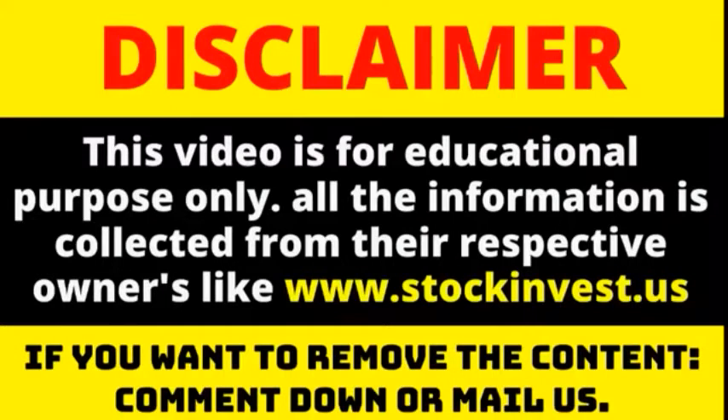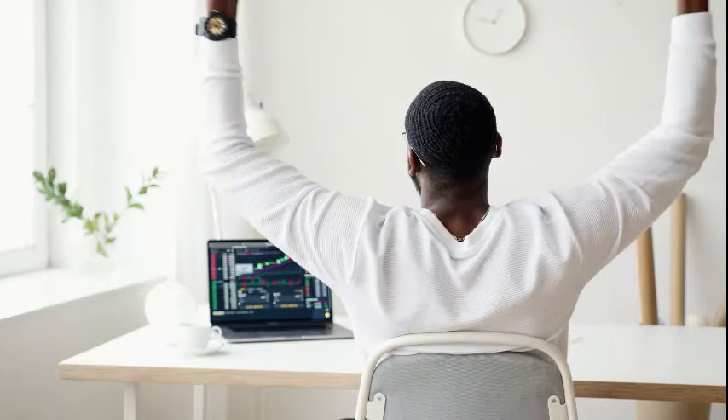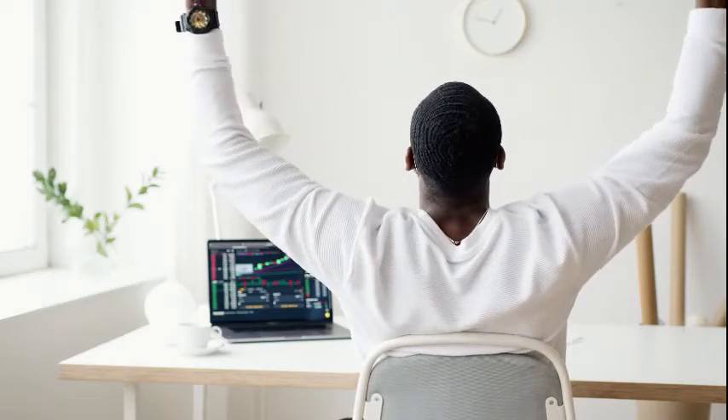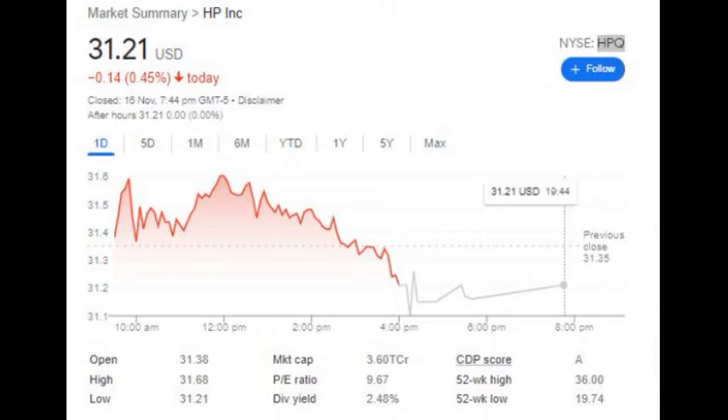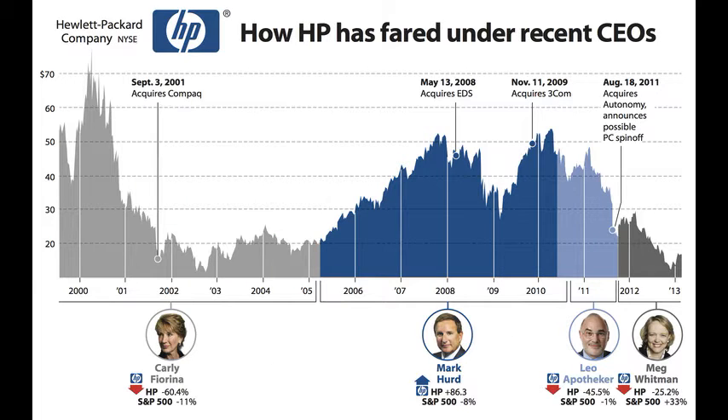Stronger technical forecast for HP Inc. stock price after Tuesday trading, updated on November 16, 2021. The HP Inc. stock price fell by minus 0.45% on the last day, Tuesday, 16 November 2021, from $31.35 to $31.21.